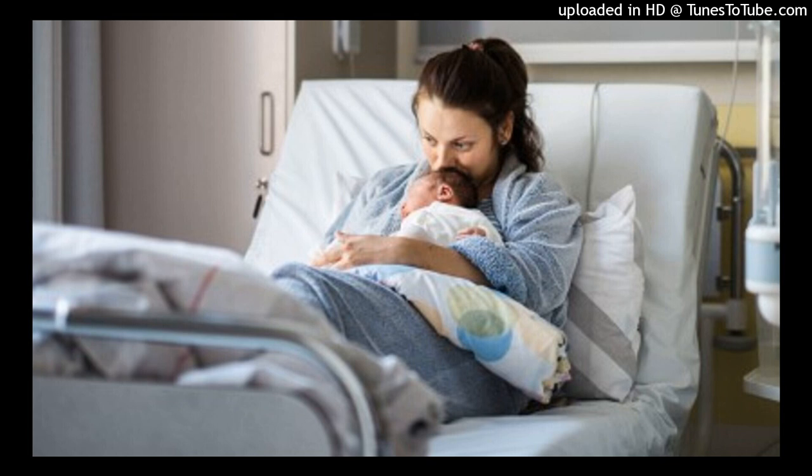Metritis is the infection of the decidua, myometrium, and parametrial tissues of the uterus. Definition: puerperal infection is defined as a temperature of 38°C (100.4°F) or higher after the first 24 hours, occurring on at least two of the first 10 days after childbirth. Although a slight elevation of temperature may occur during the first 24 hours because of dehydration or the exertion of labor, any mother with fever should be assessed for other signs of infection.